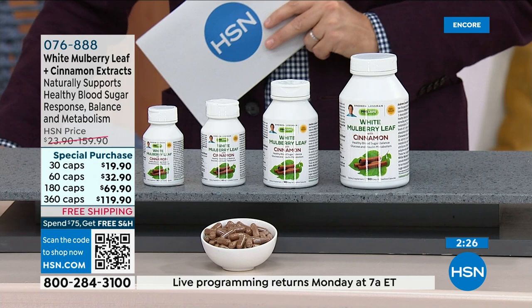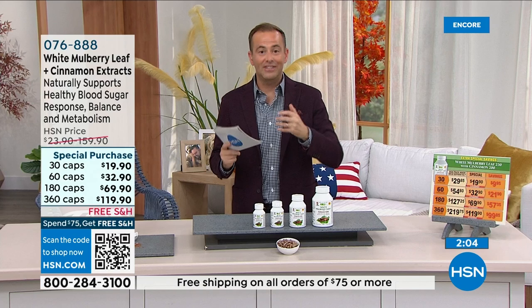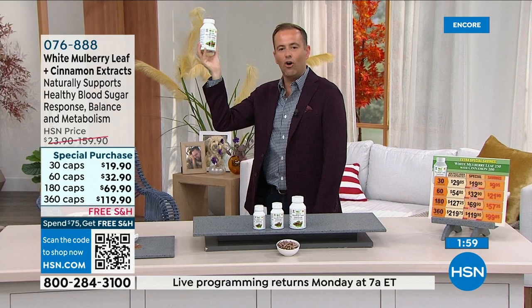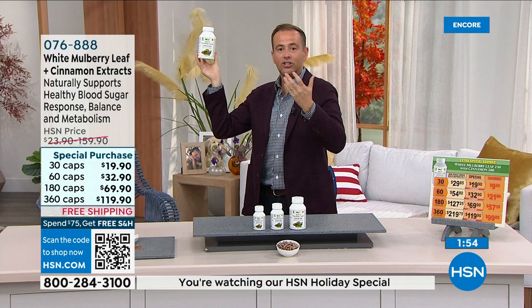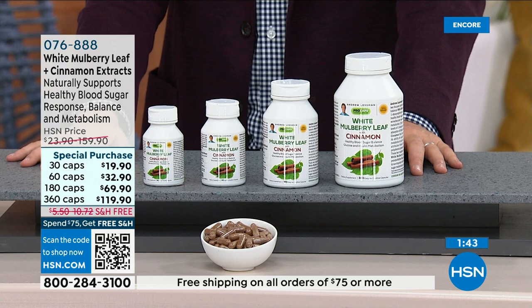You get the benefits of both cinnamon and mulberry leaf — an amazing opportunity. In a moment we'll go to Essential One, Andrew's multivitamin. Andrew, I always go back to when you started on QVC and came to HSN. The opportunity to share this information on television, rather than just having a bottle sit on a shelf where you know nothing about it, is a wonderful medium to help educate people.